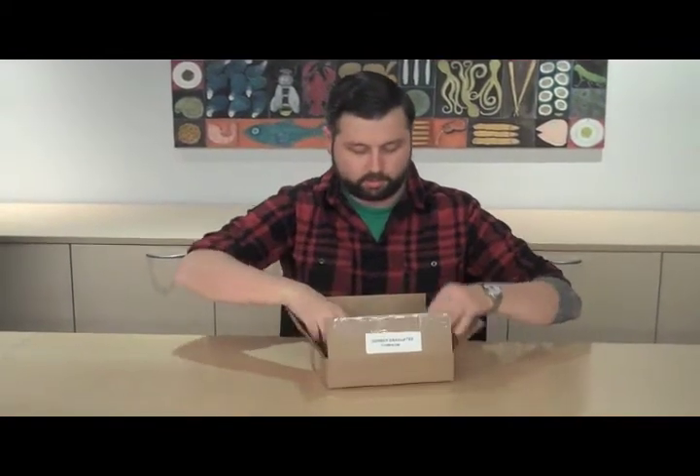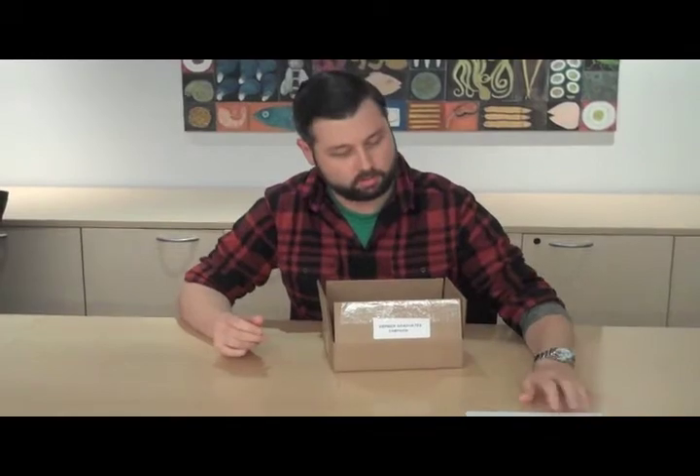Hey everyone, it's John. I'm here with the Gerber Graduates Buzz Kit that you're going to get from us. Let me show you what's going to be in it really fast. So first, we're going to have a cover letter, which is always fun to read. Then we have the always informative official Buzz Guide for Gerber Graduates.